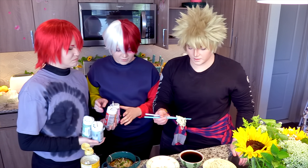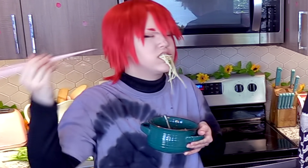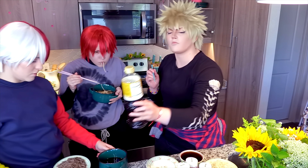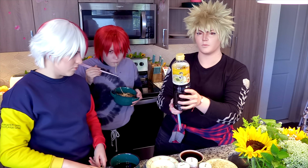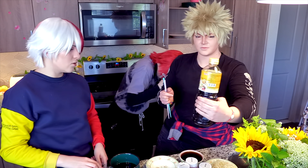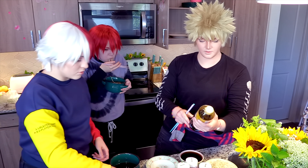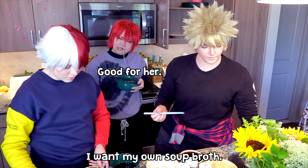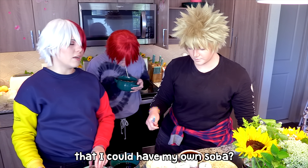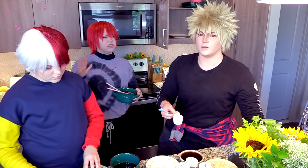Oh my god, this is pretty good! This soup is pretty good — what is it? I think it's like tuna and soy sauce. It's called suyu. She has her own soup broth, that's cool! I want my own soup broth. Do you think if I become a pro hero that I can have my own soba? Shoto soba — you can do whatever you want, man.